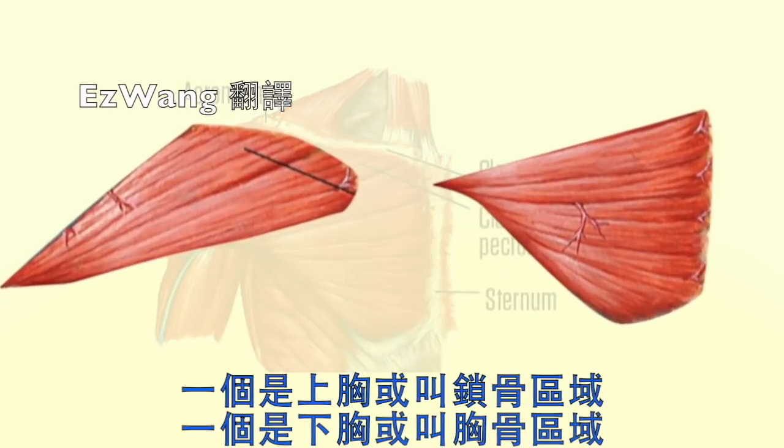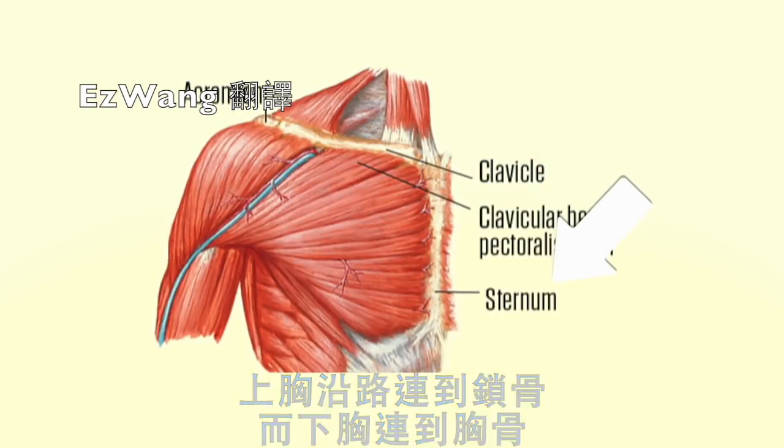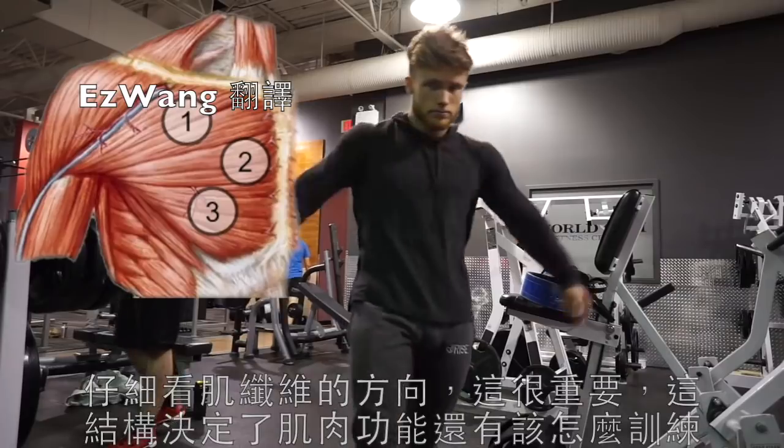It's composed of two heads: an upper or clavicular head and a lower or sternal head. The upper head attaches along the clavicle and the lower head along the sternum. Notice how the fibers run — this is important because it's this structure that determines what the muscle does and in turn how you should train it.